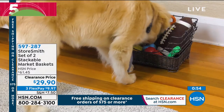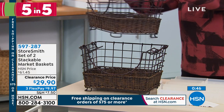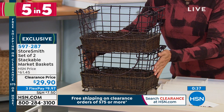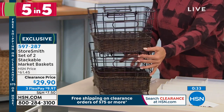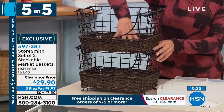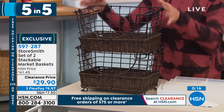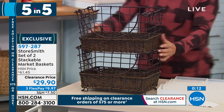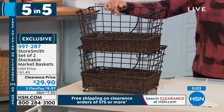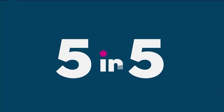Item 597-287. This is so great — 50% off. Also from Storesmith, it's a set of two stackable market baskets done with more of a wicker feel. To stack them on top of each other, they have handles. You get both at $29.95, down from $61.45 — the lowest price we've ever done. They're about 14½ inches in length, about 9 inches tall, and 11½ inches wide. Great in an office for keeping things collected and gathered. It has a wicker bottom to keep things from falling through the slots, with a really pretty antiqued bronze finish. You can use them separately or together — a wonderful farmhouse kind of look that Storesmith specializes in. Item 597-287.